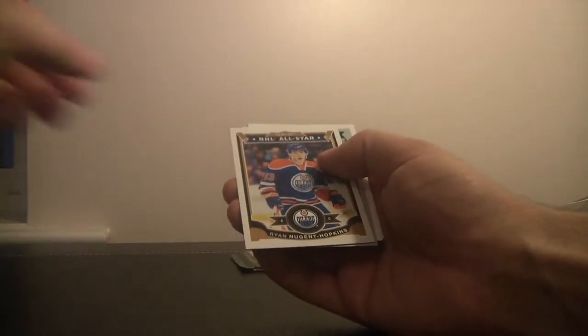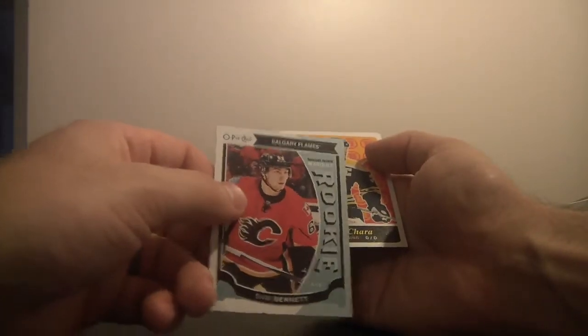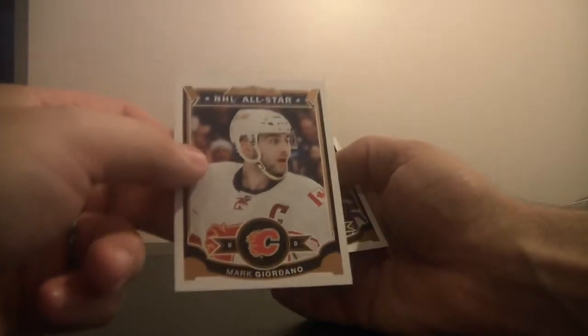NHL All-Stars for the Edmonton Oilers — Ryan Nugent-Hopkins. Sam Bennett for the Calgary Flames, rookie card. Zidane Chara for the Boston Bruins. Benoit Pouliot. NHL All-Stars, Mark Giordano, Calgary Flames. And Cody Ceci.